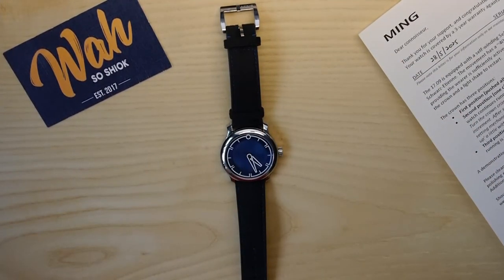All right, that rounds up this short video on why I bought the Ming 1709. If you liked the video, do give it a thumbs up, subscribe to the channel, comment below what you think about the Ming 1709, and share the video around. As always, I'll see you guys in my next video. Ciao!